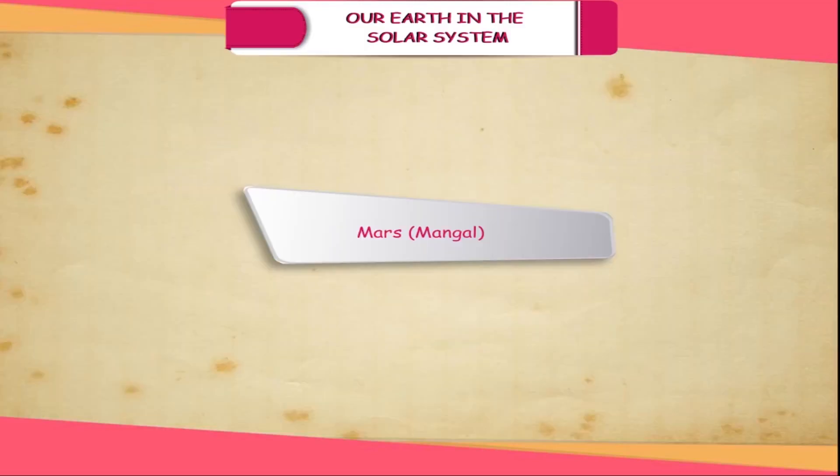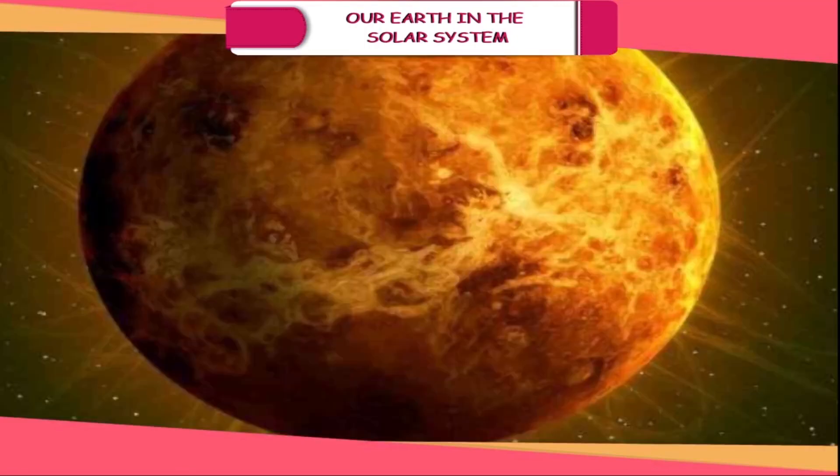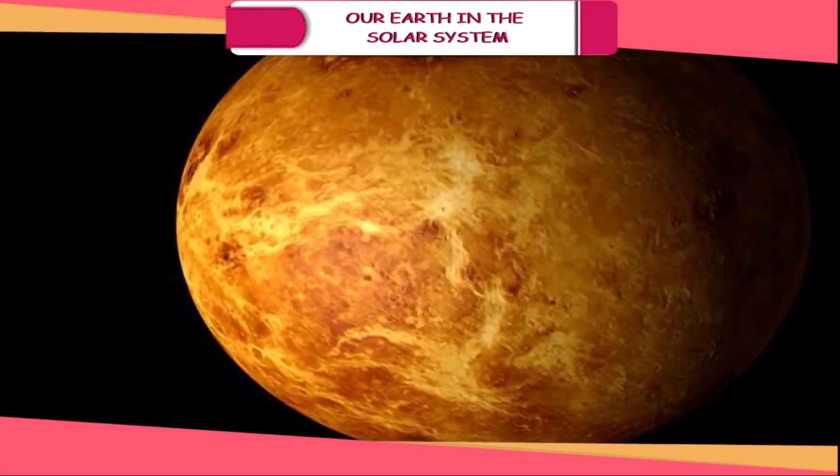Venus (Shukra). It is the second planet from the sun and closest to the Earth. It is the brightest planet in the solar system. Its size is almost the same as that of Earth.